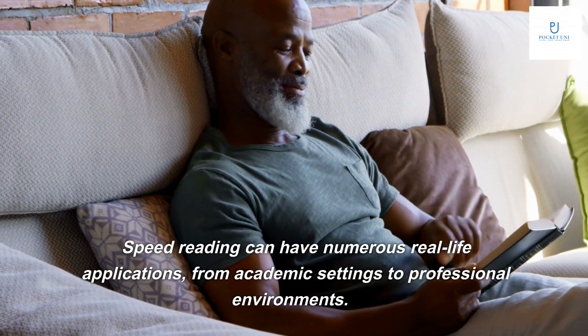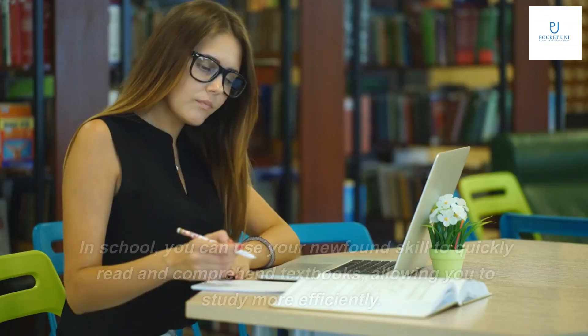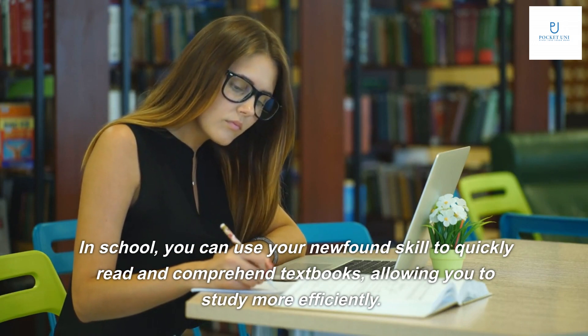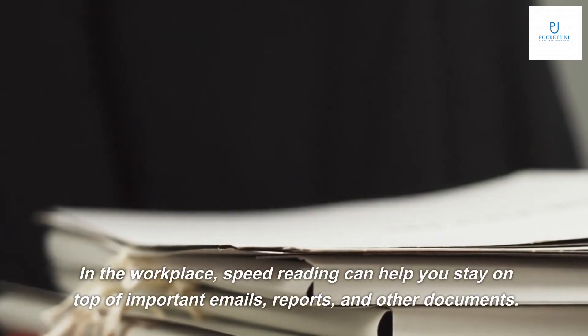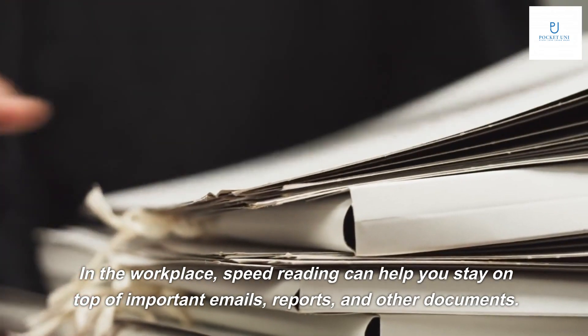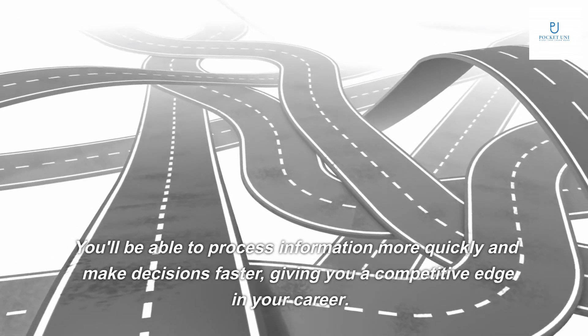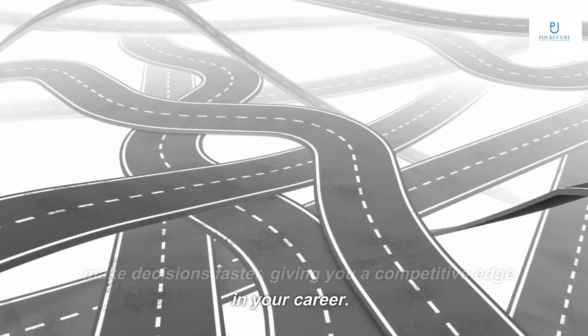Speed reading can have numerous real-life applications, from academic settings to professional environments. In school, you can use your newfound skill to quickly read and comprehend textbooks, allowing you to study more efficiently. In the workplace, speed reading can help you stay on top of important emails, reports, and other documents. You'll be able to process information more quickly and make decisions faster, giving you a competitive edge in your career.